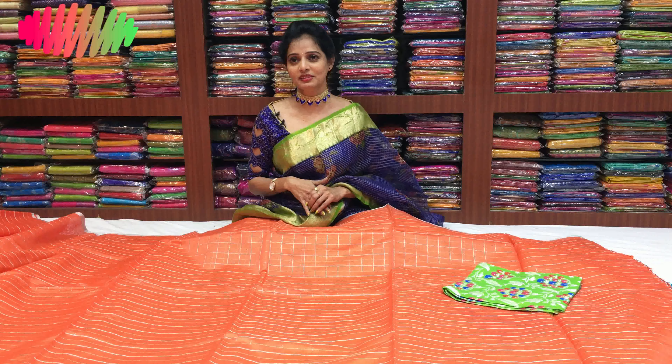Hi Viewers! Welcome to Vijay Brothers! Today I am here with Vijay Brothers at Ashok Nagar Crossroads. Now I will choose the Sari. I am here with Vail Blue.